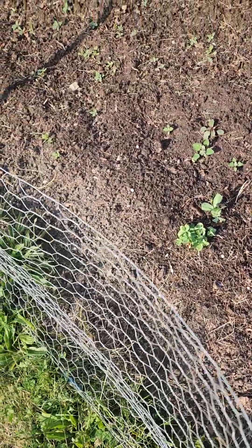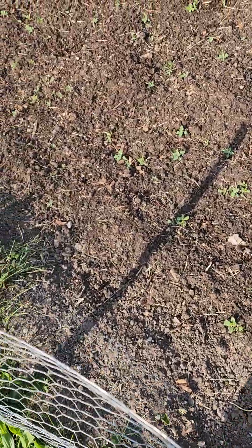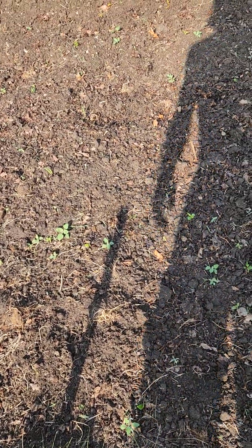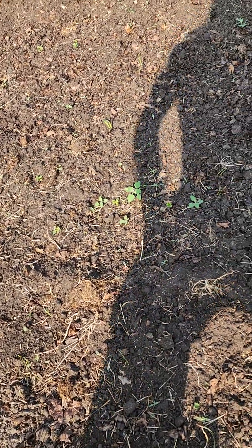I think these are the snap peas, coming along nicely. The onions are coming up also. Let me spot an onion sprout to show you — oh, there's one. There's the onion coming up right there, and there's another one right there. I know there's a couple more because I've seen a couple more of them in here.